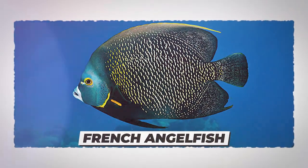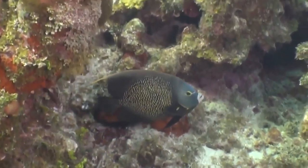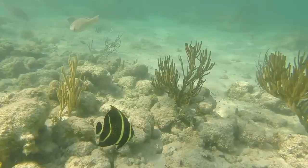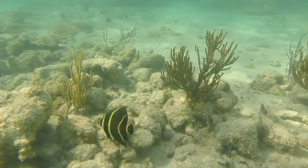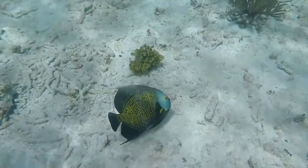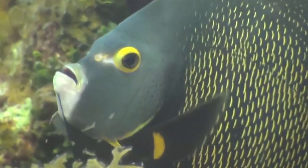Number 9: French Angelfish. You can find this beautiful fish in the shallow reefs of the Bahamas, Florida, and the Caribbean. It has vertical stripes running down its body and looks quite different as a juvenile. When they mature, their stripes disappear and leave a deep gray-black-colored body with flakes of yellow.